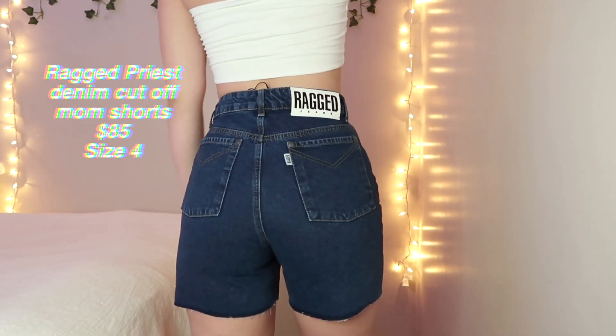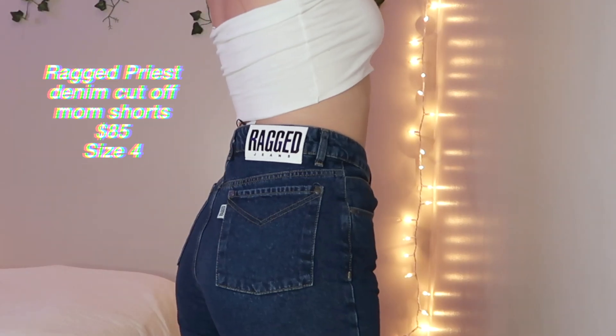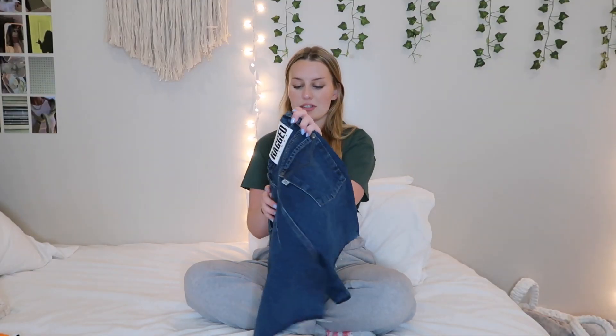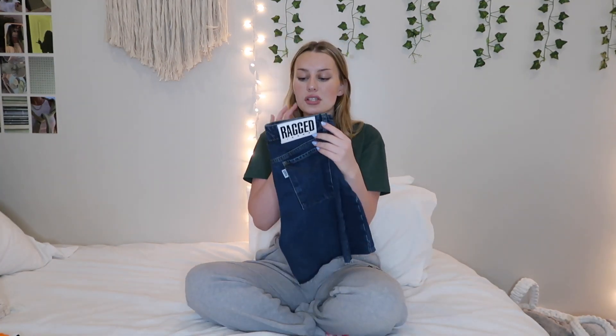Then I got some jean shorts. Princess Polly has these Ragged Priest jeans — I already have the black pair which is my favorite pair of jeans, and I saw these and thought I should get them. They're a dark wash jean short, a little bit longer than most — they go a little bit down on your thigh. I think the cut is so cute and the attention to detail on the back is really nice. The quality is so good — they are a little pricier at $85, but the quality is next level.